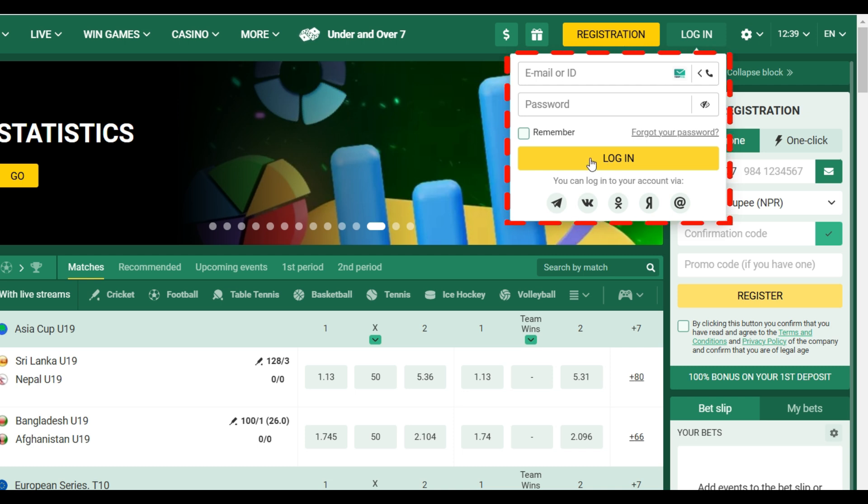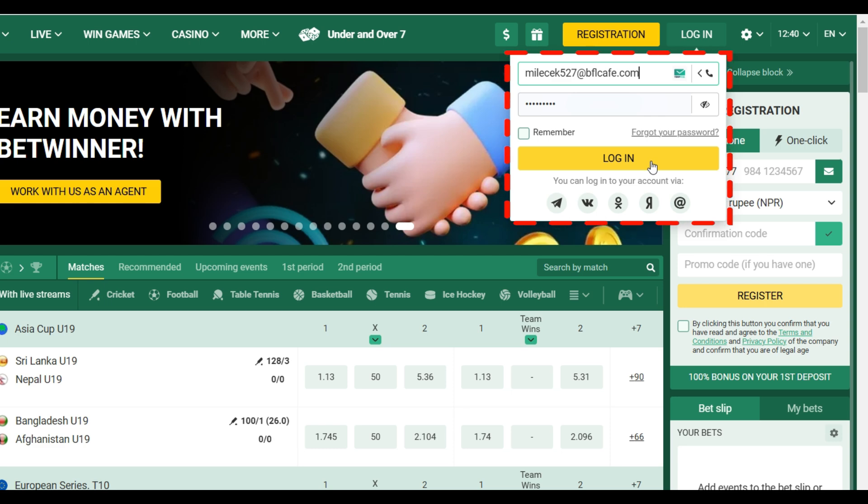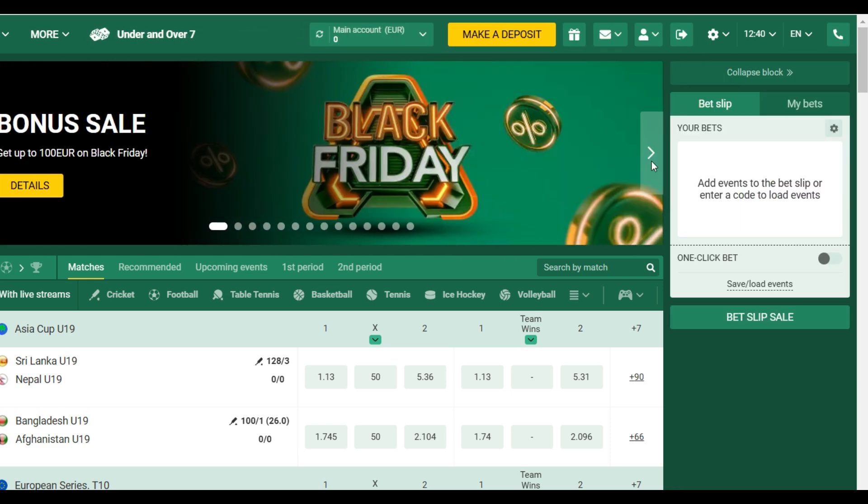I'm gonna enter my details right now. As you guys can see, I have filled it. Now I'm simply gonna click on login. And that's it guys, that's how we log in to your Betwinner account.